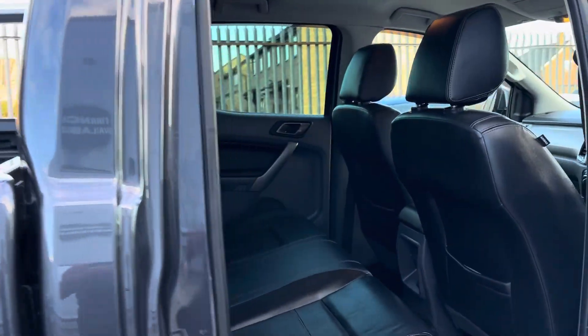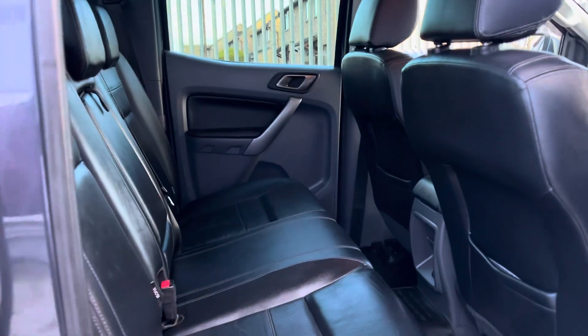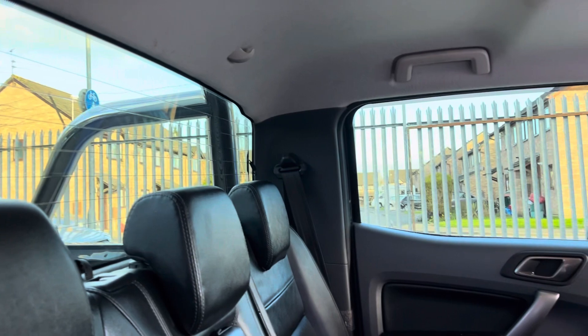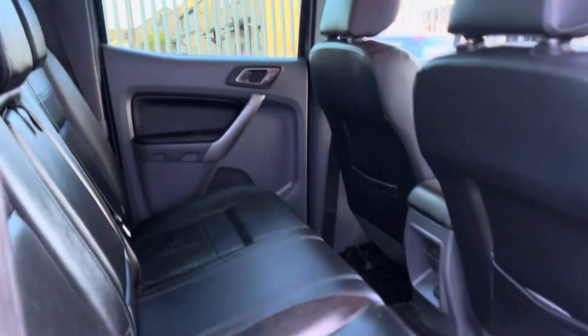Inside it's just premium. Got some lovely leather seats, got an armrest, nice lots of headroom, and good legroom.